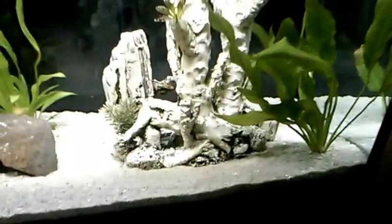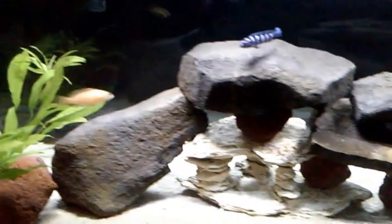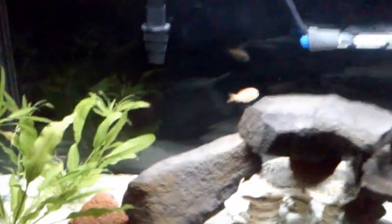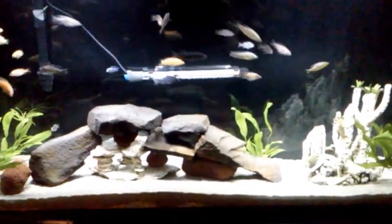The sand is looking good. I changed my landscape — took out the house and put in these rocks that I had picked up on my birthday when we went hiking. Looks good, I'm really happy with it and the fish seem to like it.